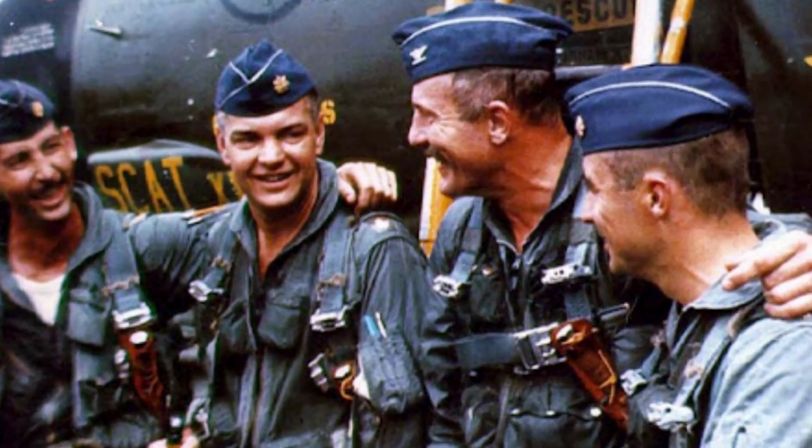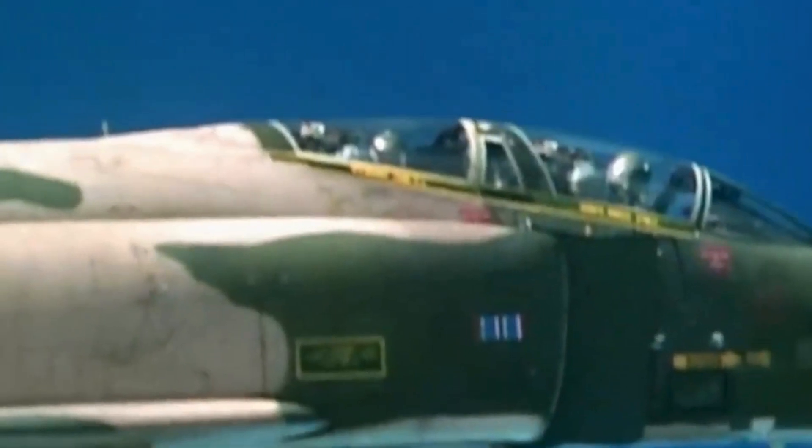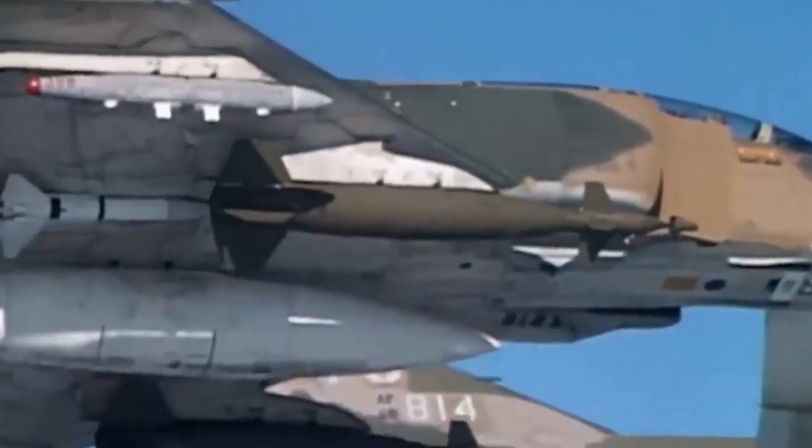Dozens of F-4s would simulate a strike formation of F-105s, attempting to bait MiGs. Planners believed the MiGs tended to orbit areas near a particular airfield, waiting for incoming strike forces. Bearing in mind the MiGs' assumed fuel capacity, additional US fighters took off at intervals so they could attack when the MiGs were low on fuel.